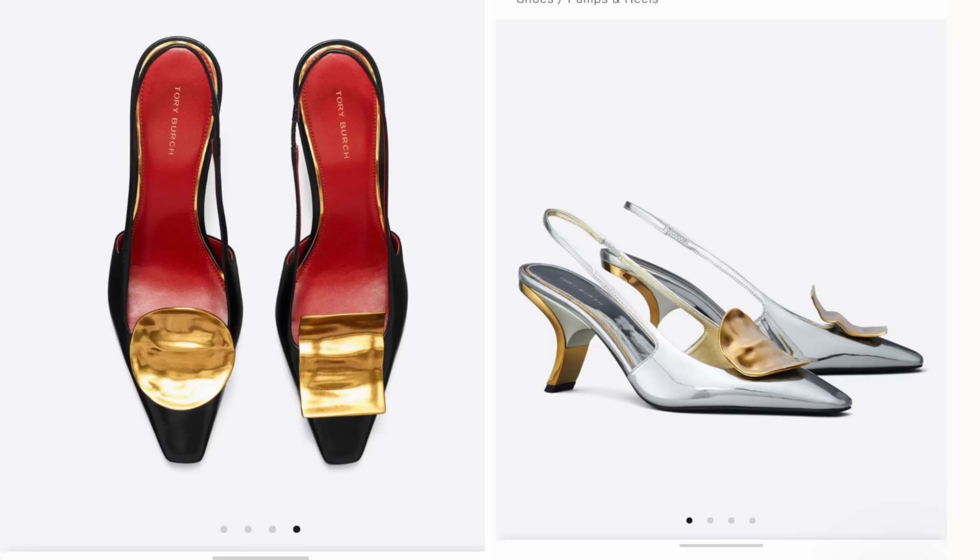Someone in a previous video said that Tory Burch refuses to take her foot off of our necks, and I have to agree — she has really been killing it in the last year or two. These shoes are a version of those viral silver shoes, which were open-toe. Now there is a slingback pointy-toe version and I am here for it. I personally prefer the black and gold version, but I still love the silver and gold. I love that one shoe has a circle detail and the other has a square — I love everything about this. Tory Burch just keeps coming out with fire shoes.